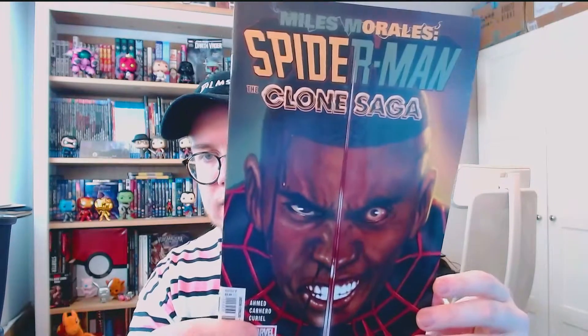Time to get into the next one. This one has come bagged but not boarded. This is Spider-Man: Miles Morales issue 27. We've got a split cover here - Miles on one side and his evil clone on the other. Cool artwork, cool cover.